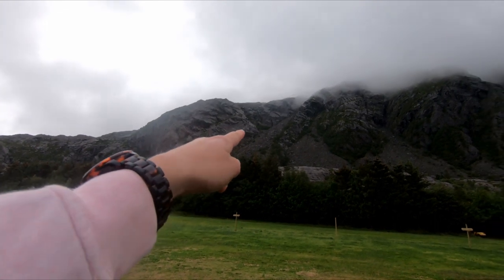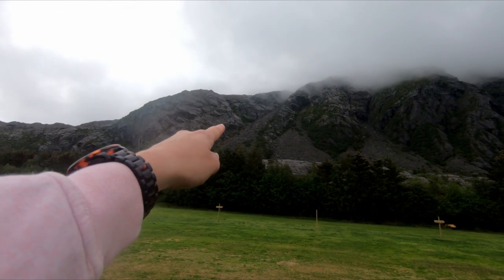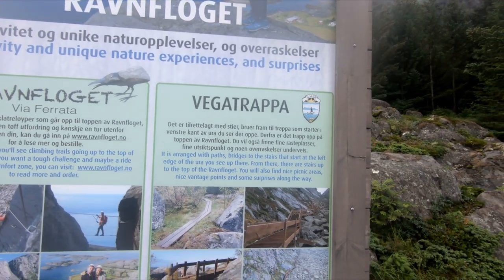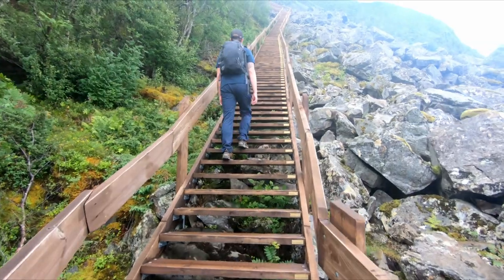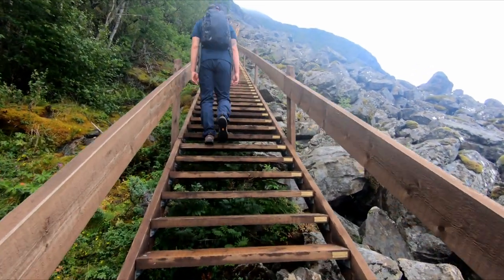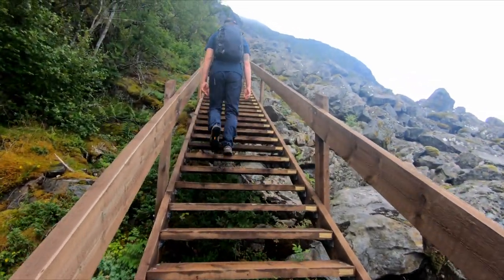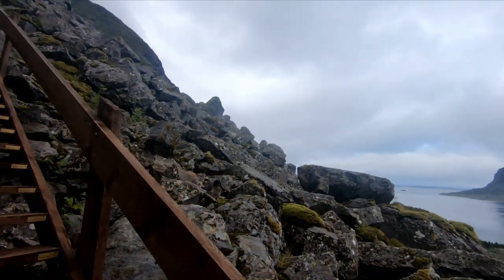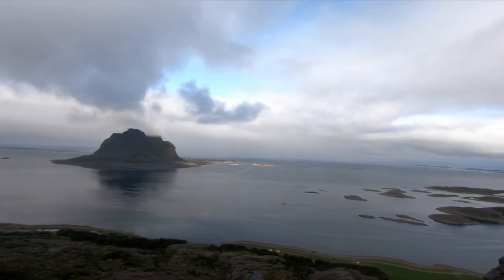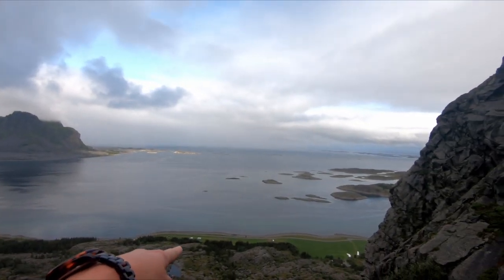The stairs that we're going up are just through there, so we're heading up somewhere. You can see Tommy parked down there.